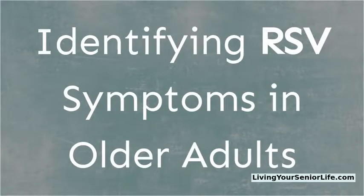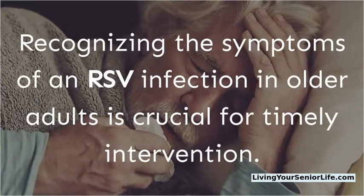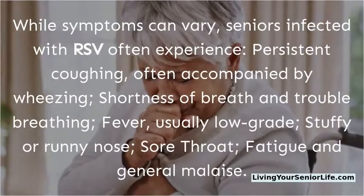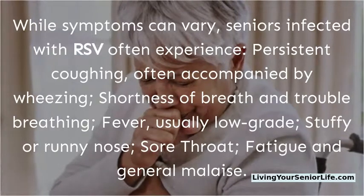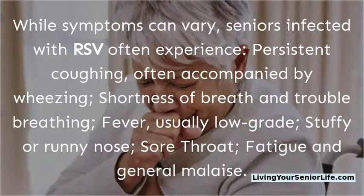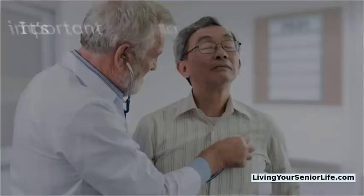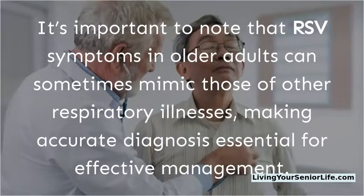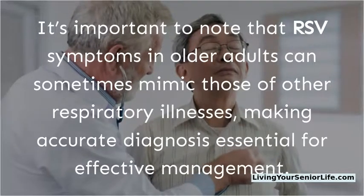Identifying RSV symptoms in older adults. Recognizing the symptoms of an RSV infection in older adults is crucial for timely intervention. While symptoms can vary, seniors infected with RSV often experience persistent coughing, often accompanied by wheezing, shortness of breath and trouble breathing, fever — usually low-grade — stuffy or runny nose, sore throat, and fatigue and general malaise. It's important to note that RSV symptoms in older adults can sometimes mimic those of other respiratory illnesses, making accurate diagnosis essential for effective management.